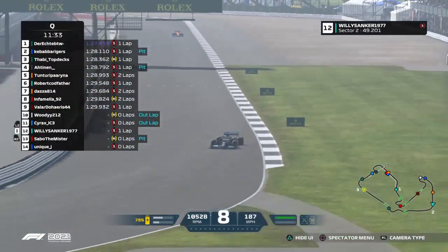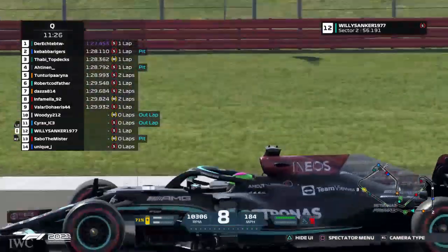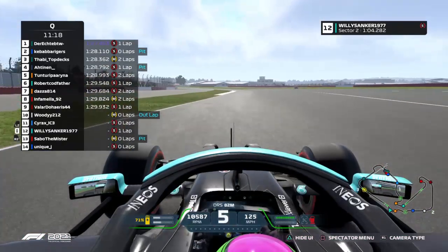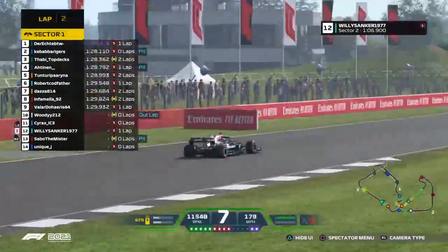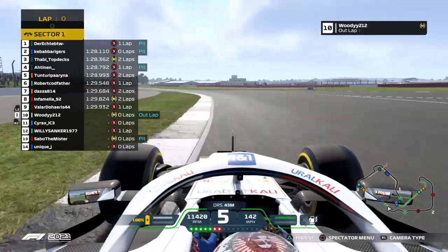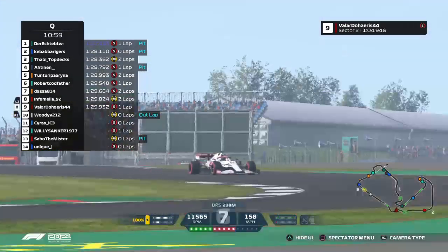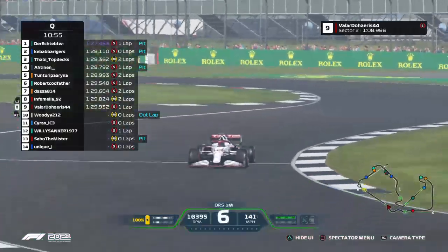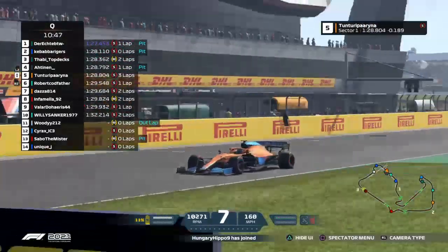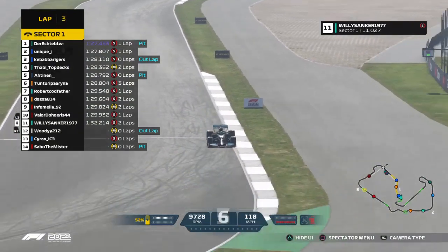Here goes Willie Sank into Copse, a very high-speed corner that can be easy flat or you have to go off the throttle a bit, because the 2021 cars can't always go flat — obviously if your setup can handle that it's a very easy task. Aldehari's looking to improve on his lap at 1:29.9, four seconds down, so not sure if he can. Willie Sank with a 1:32.2, not a good time for him.